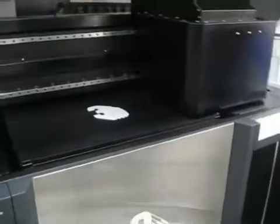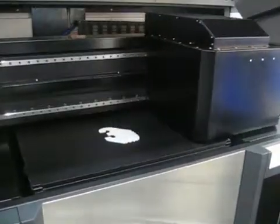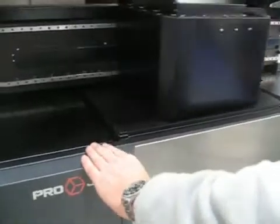So Marshall, what do we see here? This is the Projet Model 5000. It's just demonstrating the fact that it's pretty capable at this point in time.